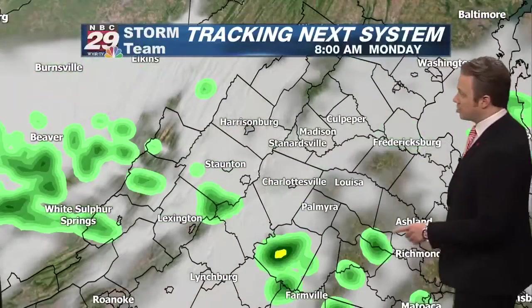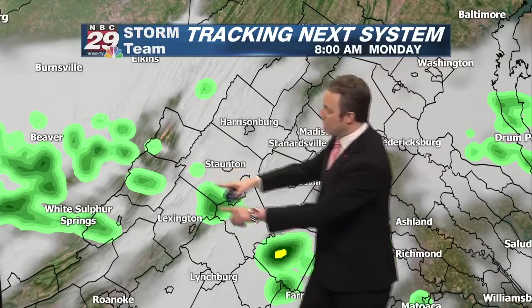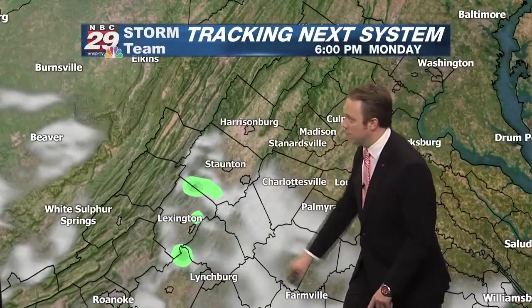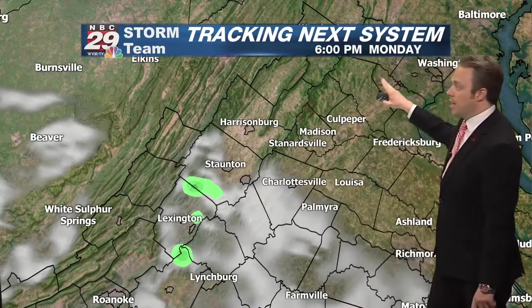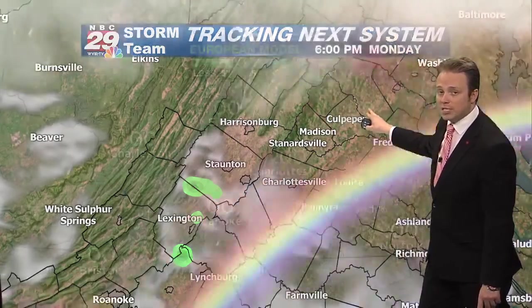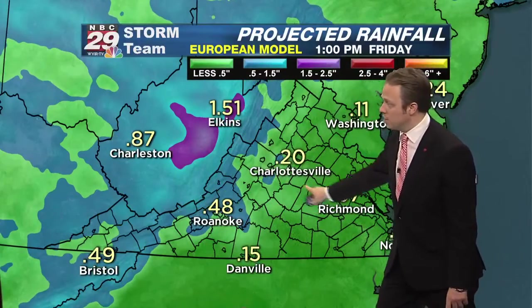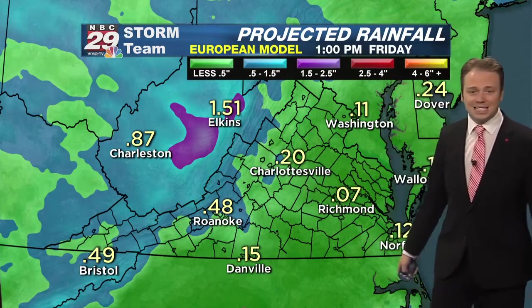Tomorrow, the best chance for a shower will be near and south of the James River — that's mainly near and south of I-64. To the north of Charlottesville, most of you will see drier skies and more sunshine. So right through Thursday, low rain chances, and most areas get less than a quarter of an inch of rain.